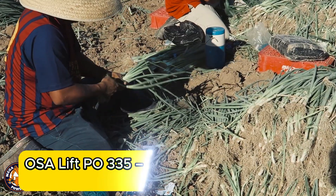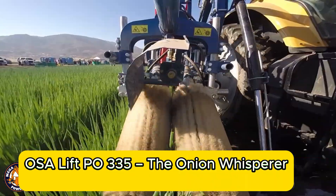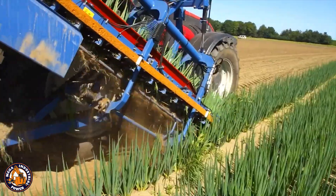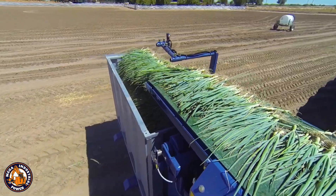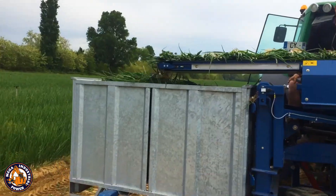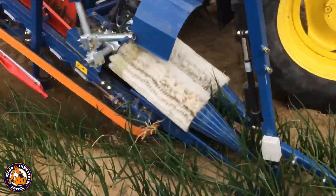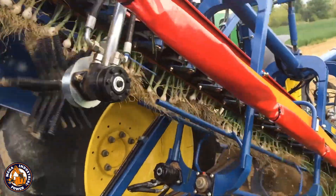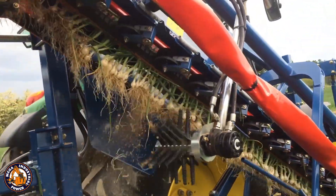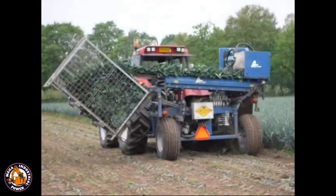Harvesting onions is tough. The bulbs are fragile, the stems snap easily, and dirt gets everywhere. That's why the OSA Lift PO335 exists. With its dual shaking system and gentle belts, this machine lifts onions from the soil, removes excess dirt, and stacks the yield without damaging a single bulb. Its boomerang suspension system ensures it stays level and effective, even on uneven terrain.